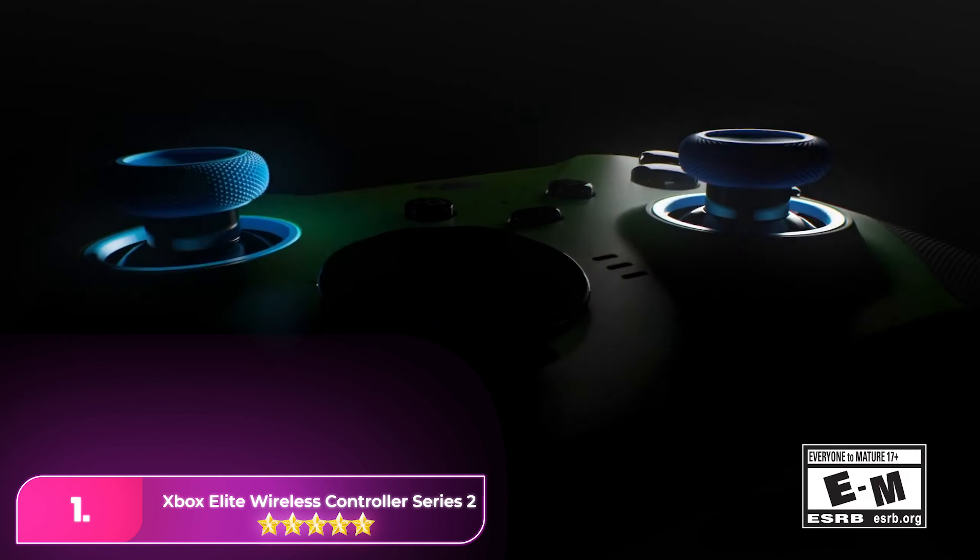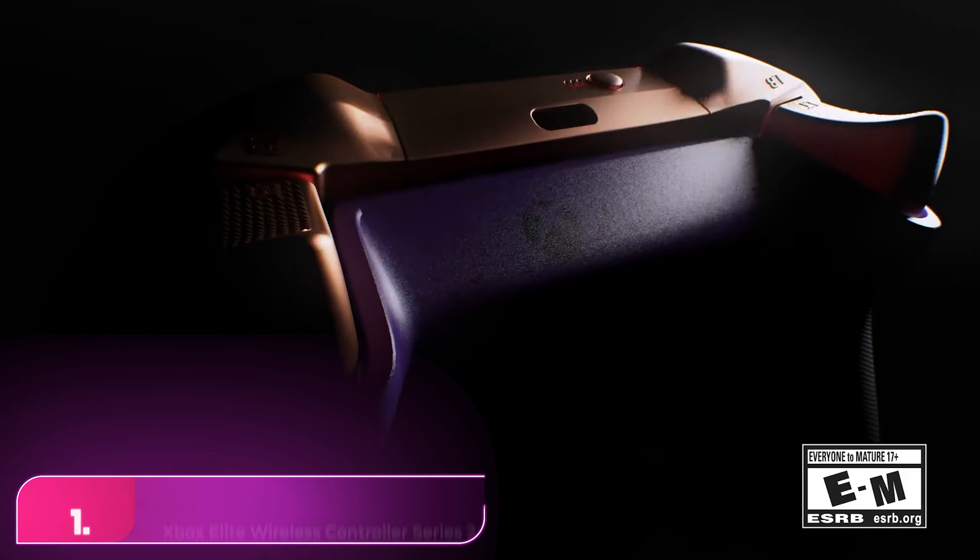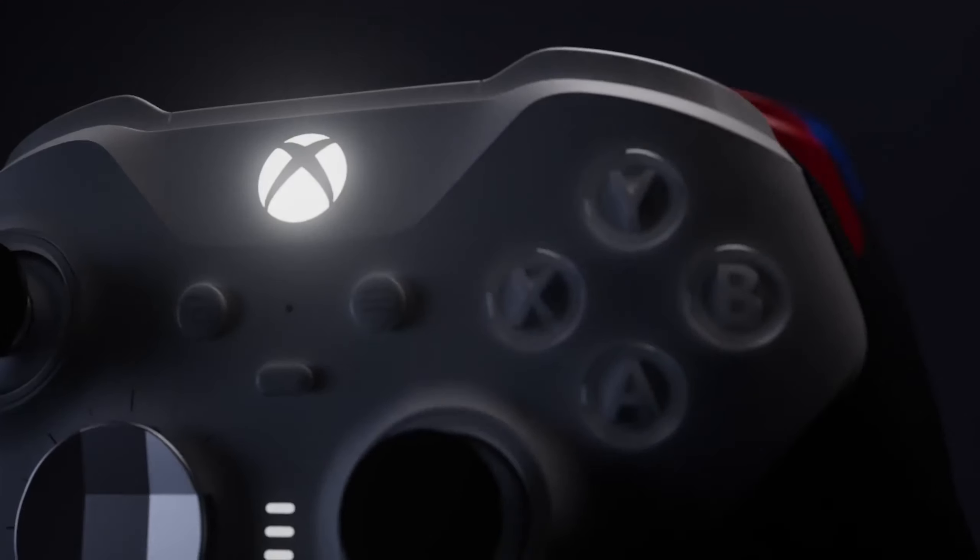Number one: the Xbox Elite Wireless Series 2 controller is the top choice, boasting unmatched customization, including d-pads, paddles, and joystick tension adjustments.